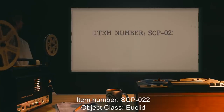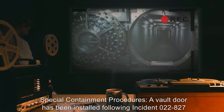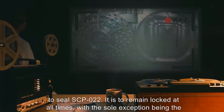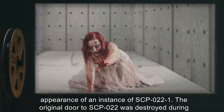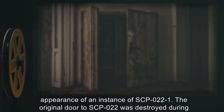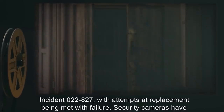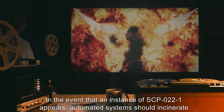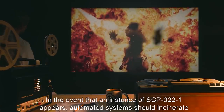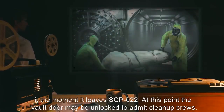Item Number SCP-022. Object Class: Euclid. Special Containment Procedures: A vault door has been installed following Incident 022-827 to seal SCP-022. It is to remain locked at all times, with the sole exception being the appearance of an instance of SCP-022-1. The original door to SCP-022 was destroyed during Incident 022-827, with attempts at replacement being met with failure. Security cameras have been installed to monitor for instances of SCP-022-1. In the event that an instance of SCP-022-1 appears, automated systems should incinerate it the moment it leaves SCP-022. At this point, the vault door may be unlocked to admit cleanup crews.